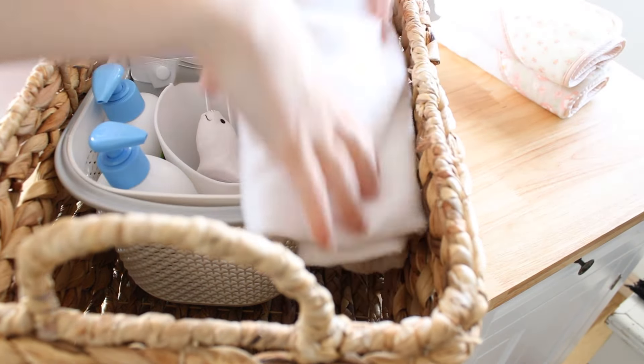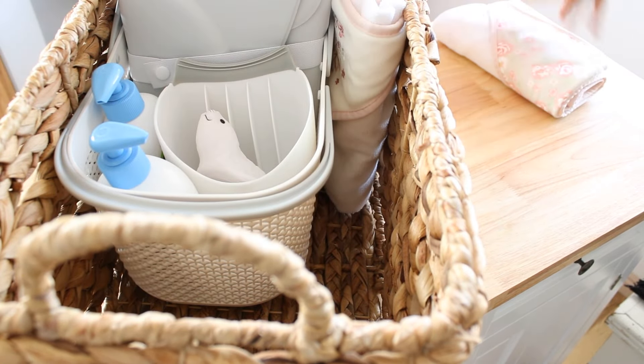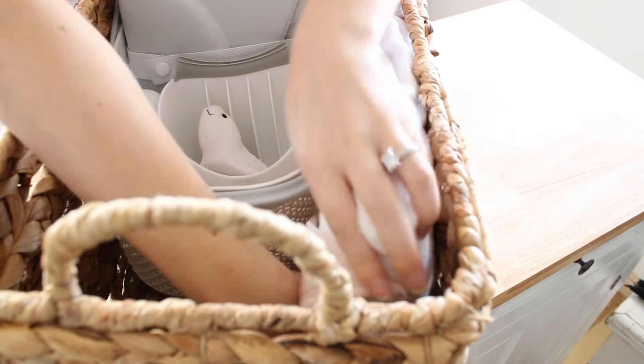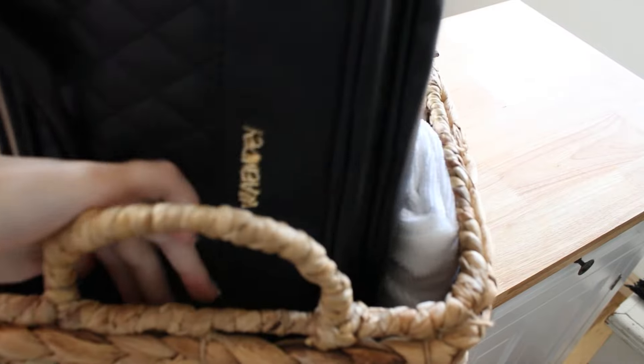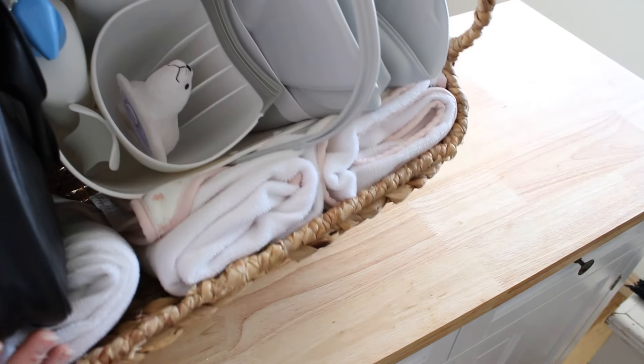Another basket that I have in this little closet is for her bath time essentials, so I'm putting her towels in there, her little bath time basket, and her medical supplies in here as well — just any little gripe water, little baby things that she's going to need to help keep her healthy and feeling good, and grooming supplies. I have a whole video on organizing baby bathroom essentials coming out as well, so keep an eye out for that.